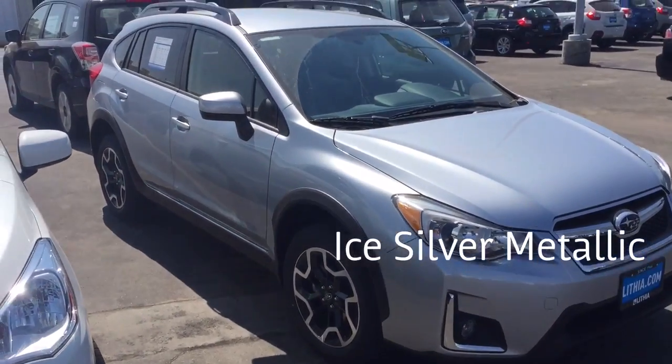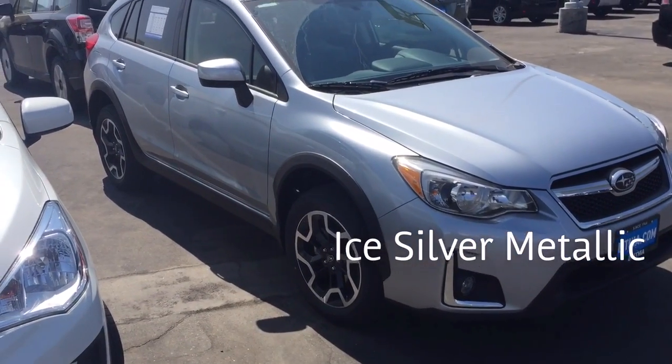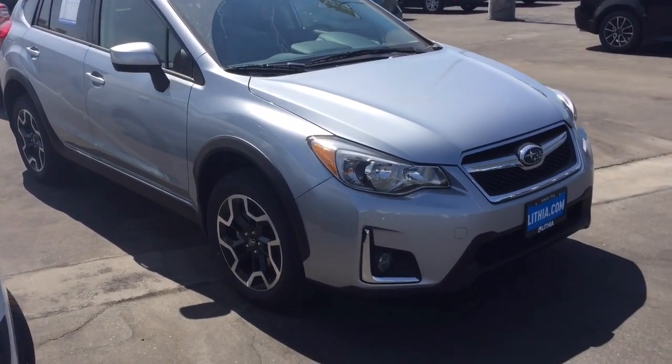This is Ice Silver Metallic, Ice Silver. Once again, a Subaru Crosstrek.